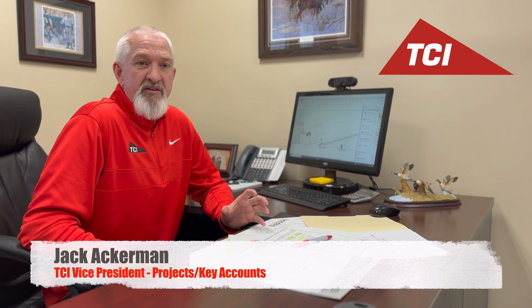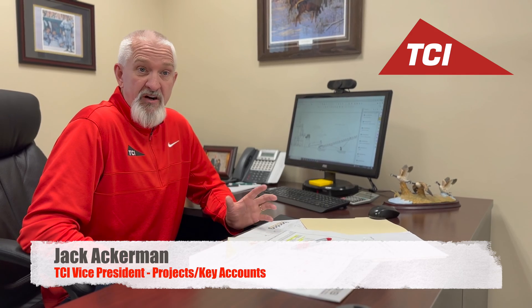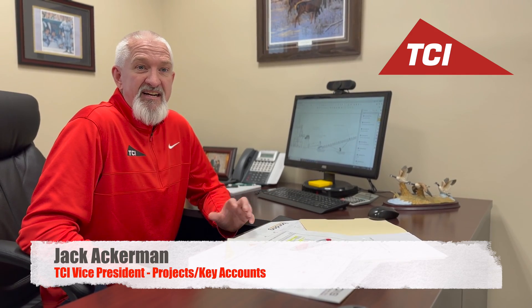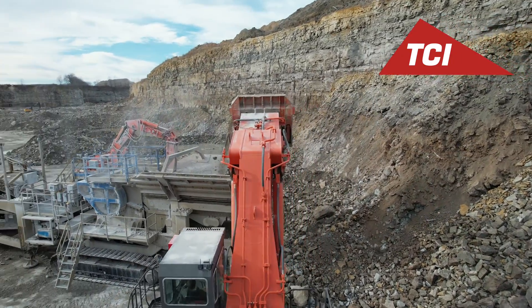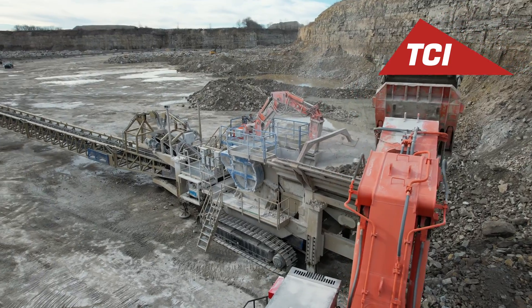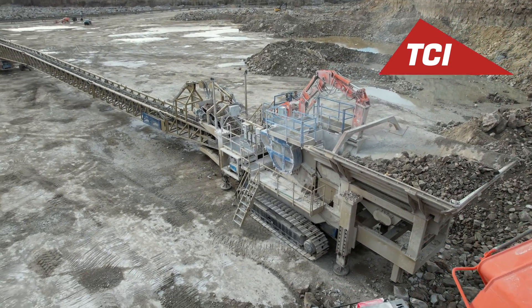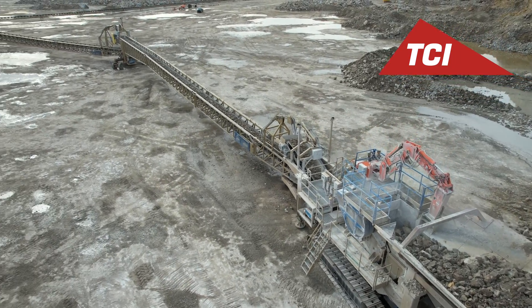I think everybody here at TCI has that passion and really enjoys that. Anything we could do to satisfy a customer — when you get somebody like Brad Ward, who is very well known in the industry as an expert in crushing and screening, and he keeps coming back here and we keep doing projects with him, it just validates that everything we're doing around here is the right way of doing things. It's all about customer service.